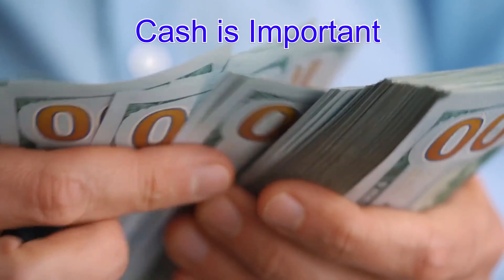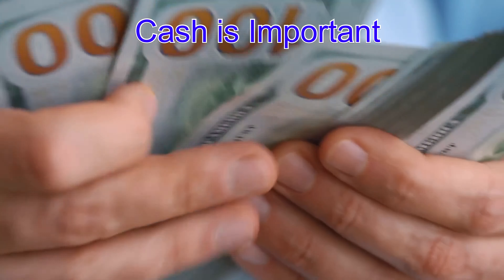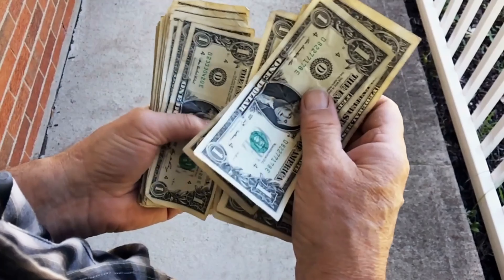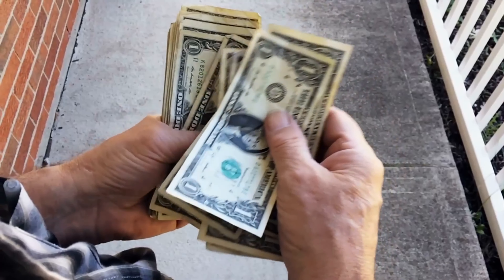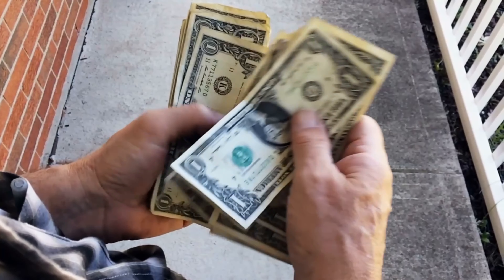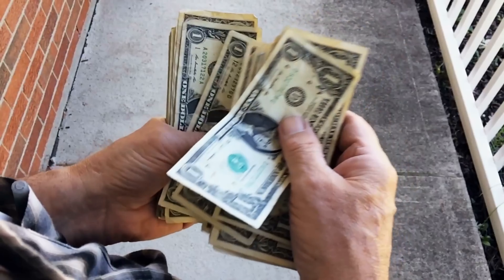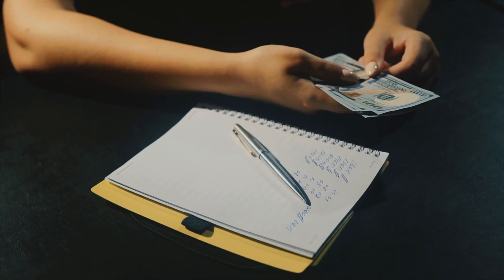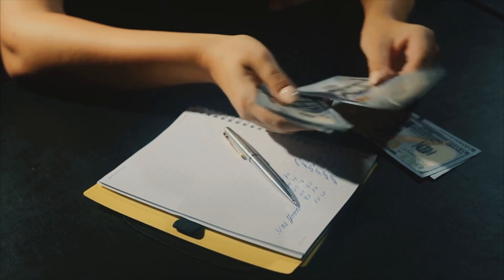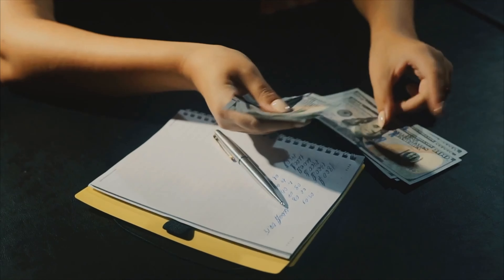If there are stocks that are down that you could be purchasing, there's just a wide variety of reasons to be able to access your cash without necessarily having to sell. Because if you happen to run into an emergency and you have to sell your stocks and you know those stocks are down at that time, it's just not really a good strategy — you're going to be forced to sell at a low cost.